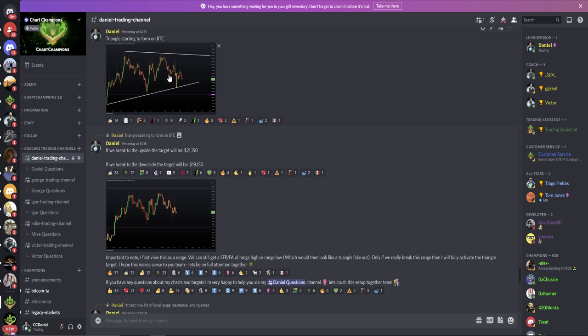We were also starting to form a triangle on Bitcoin — forming the low, high, low, high, low — constricting price action and getting ready for the breakout. This was another factor we were aware of. The triangle that started to form within the range had targets: if we broke to the upside, it was 21,150; if we broke to the downside, it was 19,150. Of course, this triangle has now broken to the downside, so the target is $19,150.